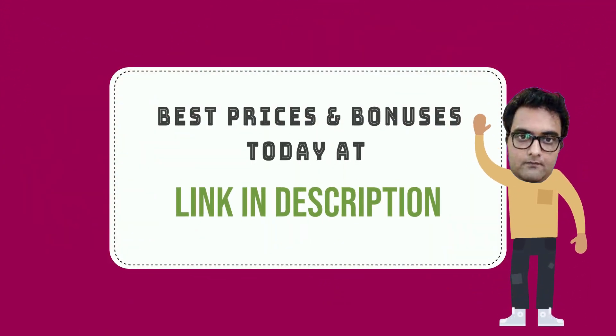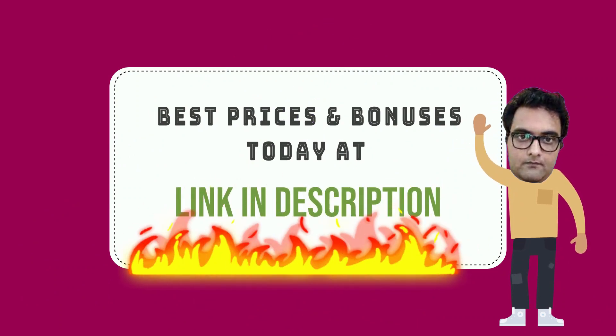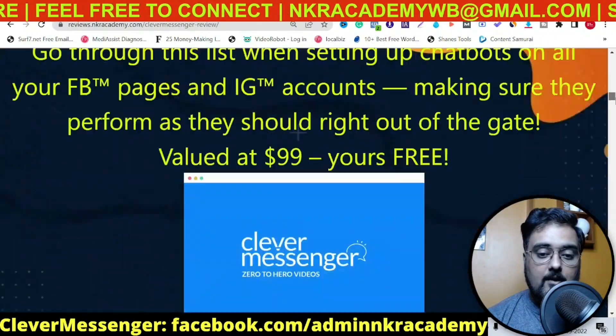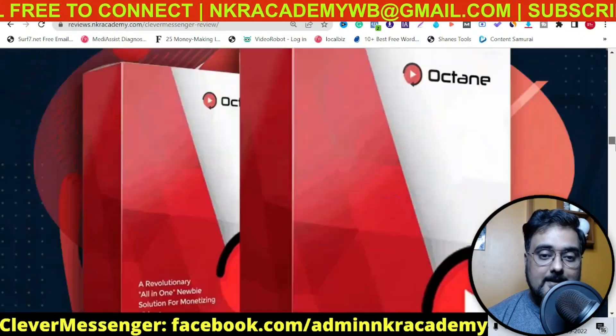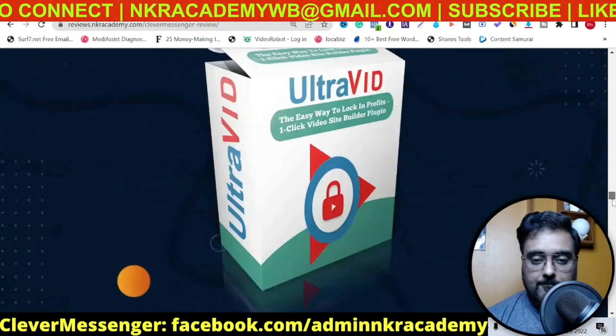If you wish to take a look at the bonuses anytime during or after this review, all you need to do is go down to the description of this video and click the link to my bonus page. You can find there are over 300 plus bonuses that I have designed for you. You can feel free to go through them.